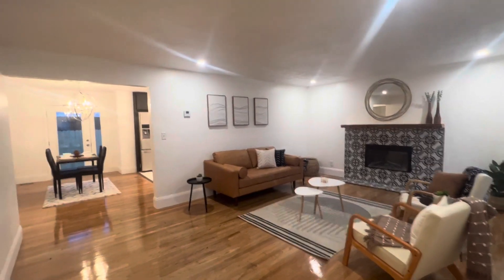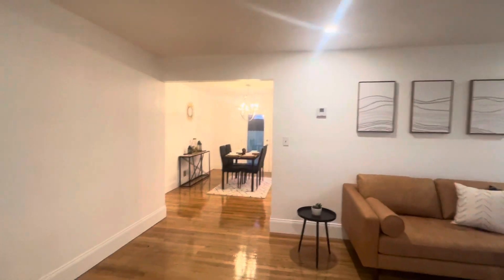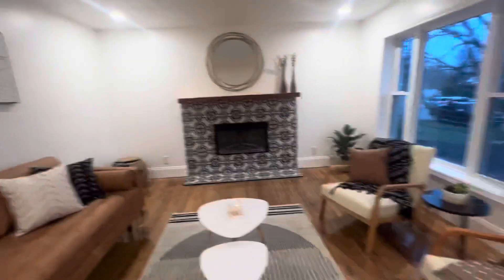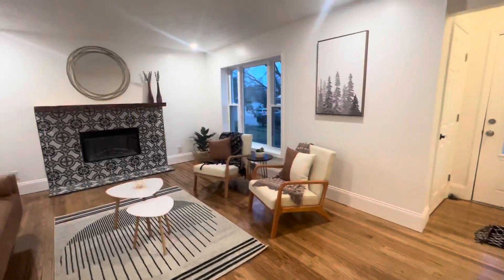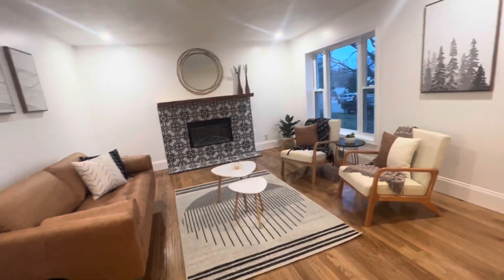This was my first attempt at a full-on mid-century modern look — let me know how I did. My name is Rebecca Meyer. I'm the realtor listing this house, and I hope that this can be your forever home.